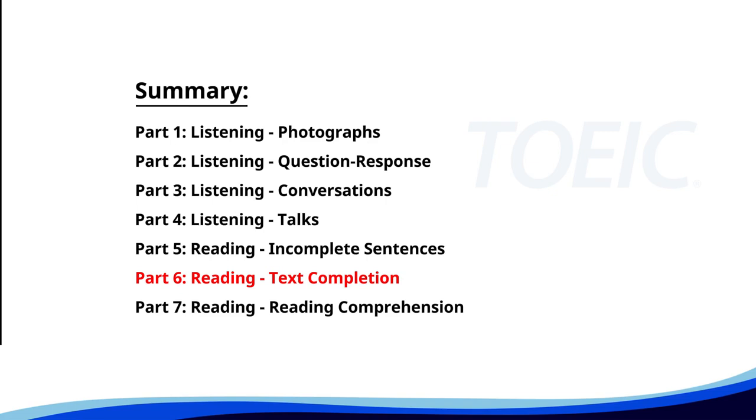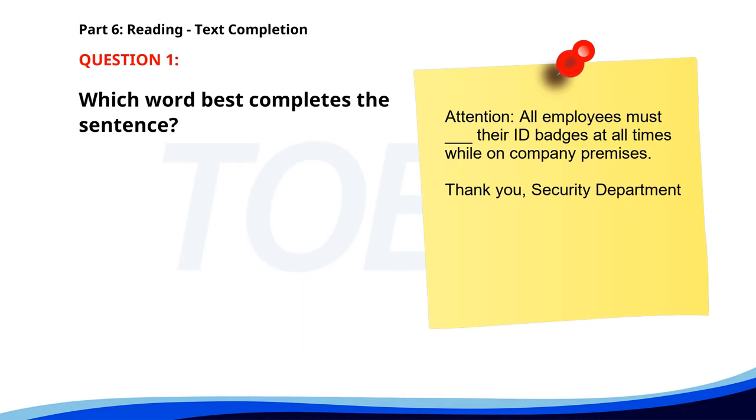Next up is Part 6: Reading Text Completion. Complete each text by choosing the best answer for the single gap. Number 1. Attention: All employees must __ their ID badges at all times while on company premises. Thank you, security department. A. Wear. B. Worn. C. Wearing. D. Wears. The correct answer is A. Wear.